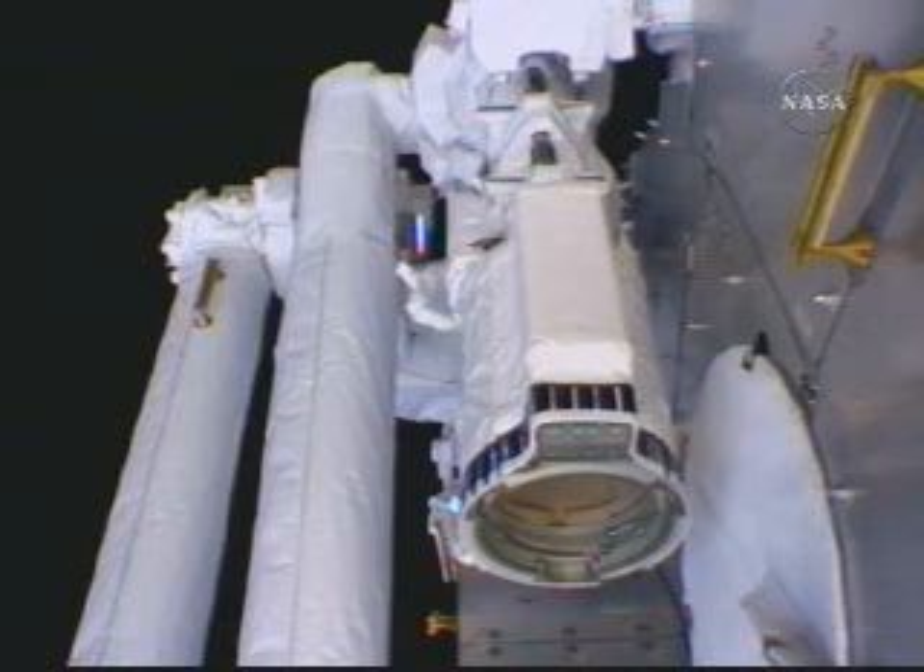It will be commissioned in full by the Expedition 17 crew in the months ahead. The hatchway that you see just alongside the arm — that circular cover — is actually a cover to one of the two windows on the forward end of Kibo. There are launch locks on that window that will be released tomorrow during the third spacewalk by Mike Fossum and Ron Guerin.